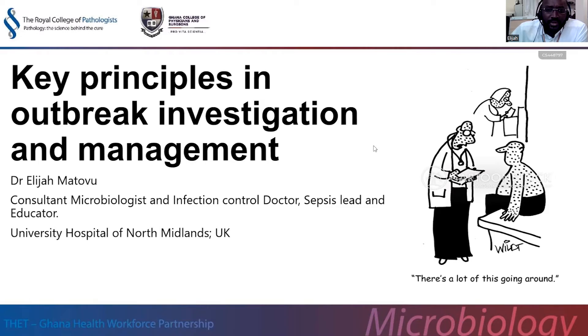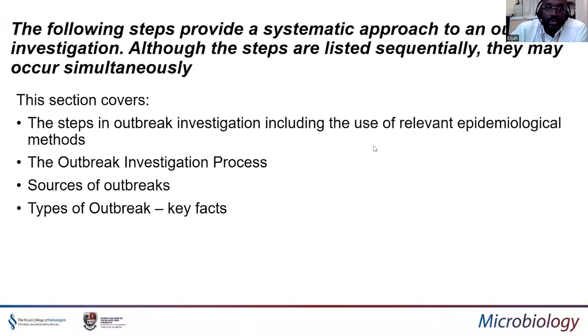I won't give all the details because we'd be here for so long, but I'll take you through the principles of how to best manage outbreaks and outbreak investigation management. As we go through, I'll try to go step by step, but the steps are not to be done sequentially — they can occur simultaneously as the outbreak progresses until it's well managed, and this process can also be recycled and redone. The lecture will cover the steps of the outbreak investigation itself, the relevant epidemiological methods, the process involved, the sources of the outbreak, and a few key facts.